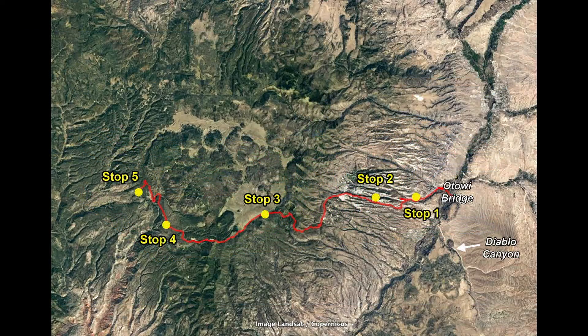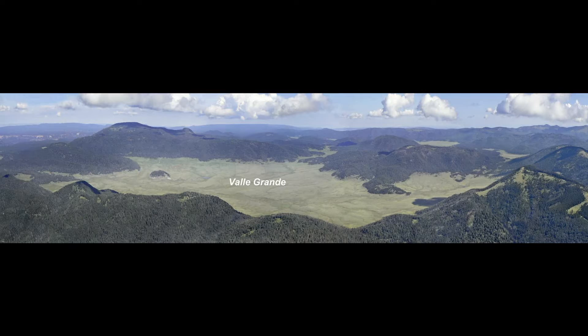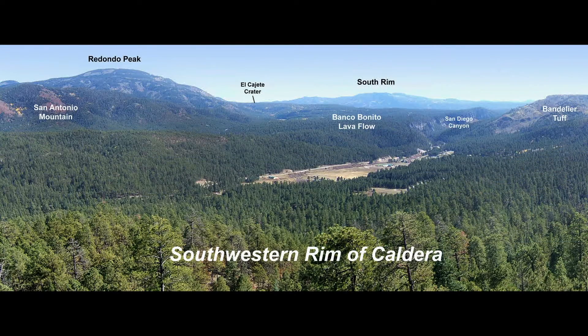Once we cross the Rio Grande heading west, we ascend the Pajarito Plateau, an eastward sloping plateau that's capped by the volcanic tuff from the Valles Caldera eruption. After passing through Los Alamos, we will cross over the rim of the caldera and drop down into magnificent Valle Grande, the largest valley inside the caldera. Our final stop will be the western rim of the caldera, providing a gorgeous view into the caldera and a nice visual perspective of the last eruption, a viscous lava flow termed the Banco Benito, which poured slowly out approximately 40,000 years ago.